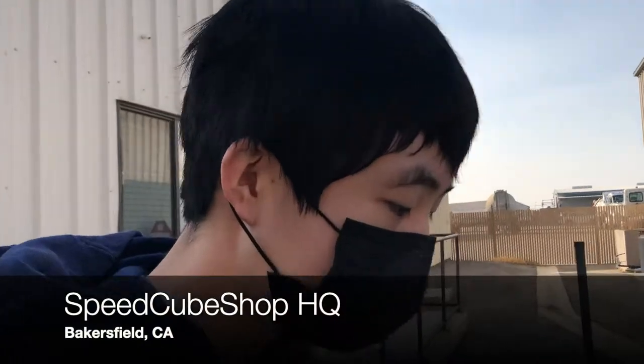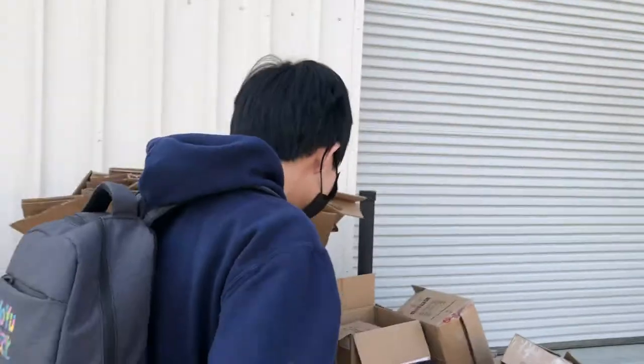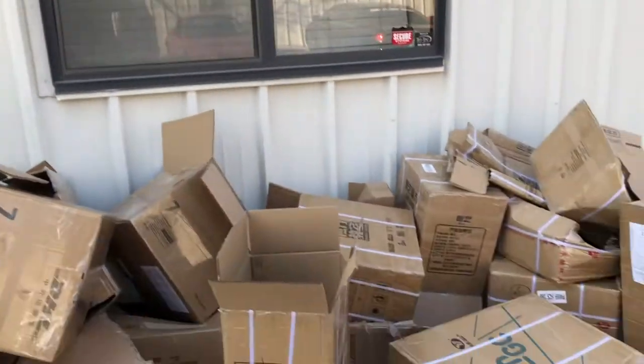I'm at the speaker shop right now. We're going to see if they have any more GAN 11M Pros. I think those are the boxes from last time. Hopefully we can try to get a warehouse tour.